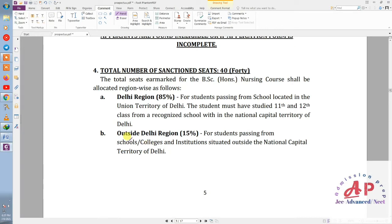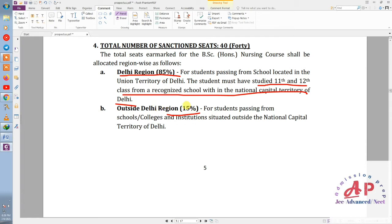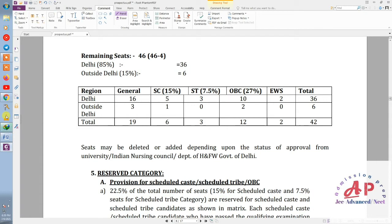Now let's talk about the number of seats and how they are divided. 85% of the quota is for children of Delhi, meaning students whose classes 11 and 12 both should have been passed from Delhi schools. For students outside Delhi, 15% of seats are reserved. So you can understand that students who did not pass 11th and 12th from Delhi fall under the outside-Delhi category.